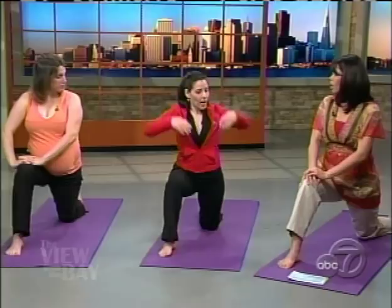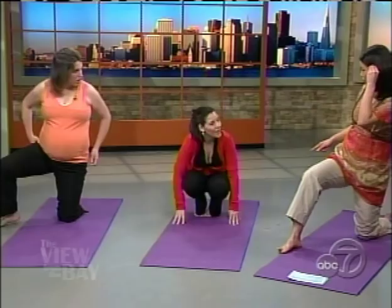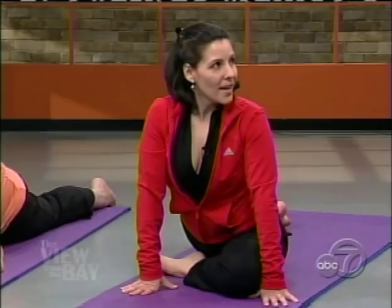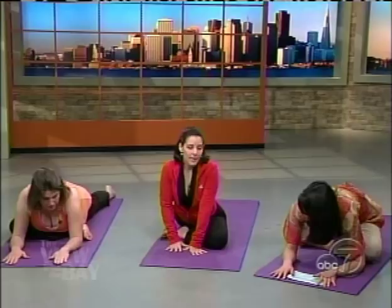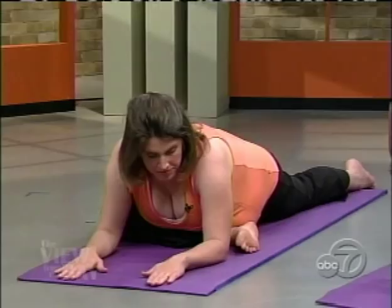The next one is the pigeon pose — let's do this one quickly because it's for sciatica. Bring one knee forward and turn the foot out, heel a little closer in, with the top of the back foot on the ground, and square the hips. If you're comfortable, come forward. This pose is really excellent if you have any problems with sciatica. The sciatic nerve is the largest nerve in the body — it goes from the hip all the way down to the heel. Especially when you're pregnant, you can have sciatic pain, and this pose is really good for that.